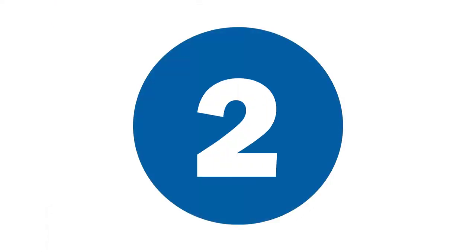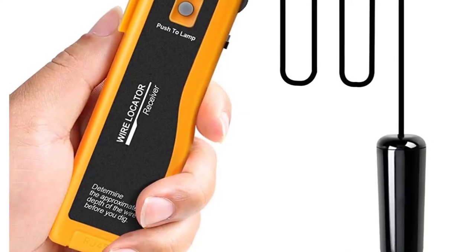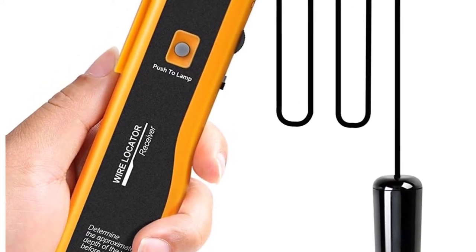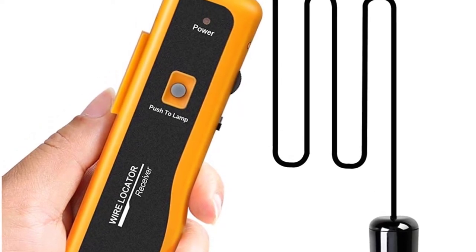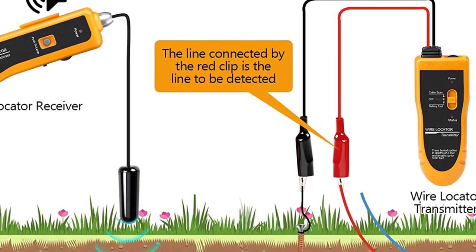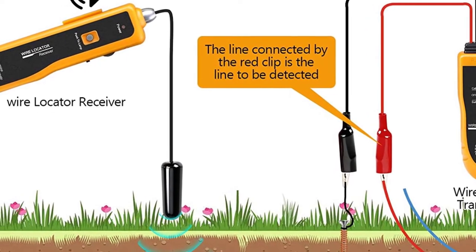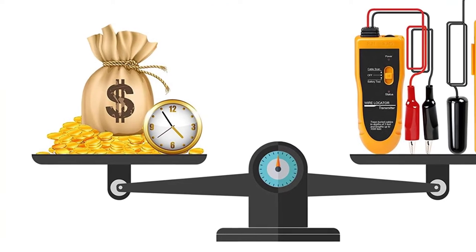At number 2: ColSol Wire Locator. If you're looking for a reliable device to help you detect, prevent, and resolve electrical issues, the ColSol Wire Tracker is an excellent choice. It's an efficient device that traces all kinds of hidden wires, from pet fences to metal pipes. The ColSol Wire Tracer comes with an impressive range of up to 3 feet in depth and 1,000 feet in length, enough to tackle all electrical issues from commercial to DIY ones.